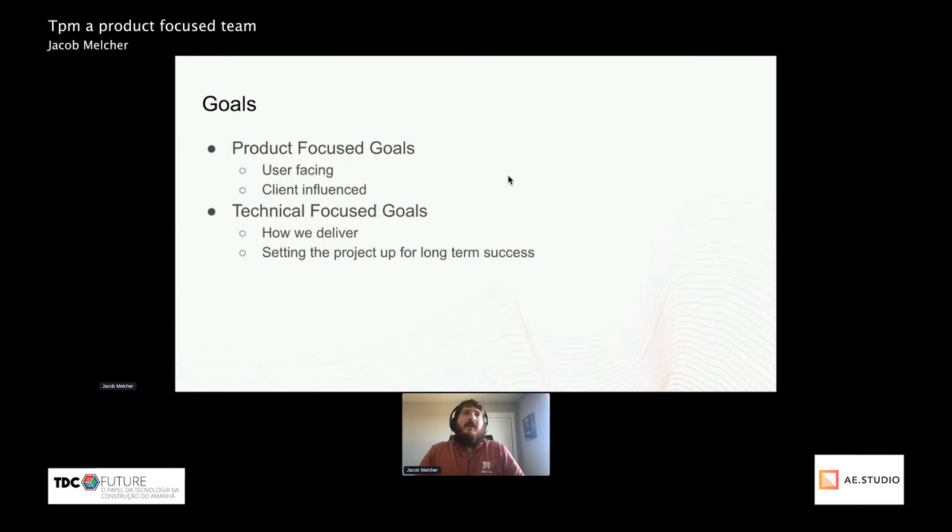When I think of a project, I usually think of two different types of goals: the product-focused goals and the technical-focused goals. Even though the majority of these are intertwined and solving one helps the other.